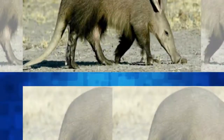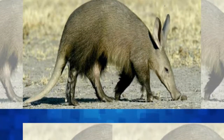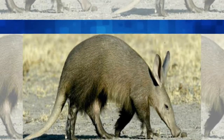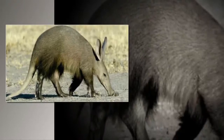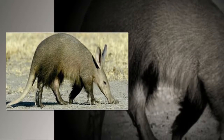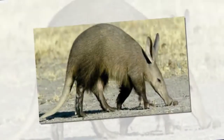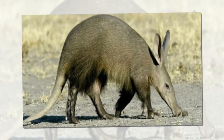How are aardvarks adapted to eating insects in the soil? As well as their powerful feet and claws that aid in digging, aardvarks have sticky worm-like tongues that can be up to 30.5 cm long. Their hair is thick around the nostrils, which acts to filter dirt when eating, and the nostrils can be closed fully to prevent dirt getting in. Aardvarks feed on termites, which do bite them, but aardvarks have tough skin which protects them.